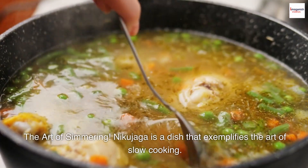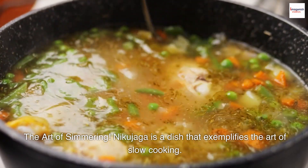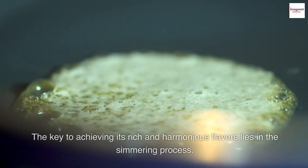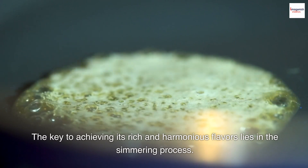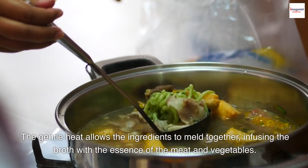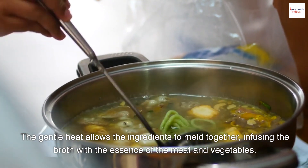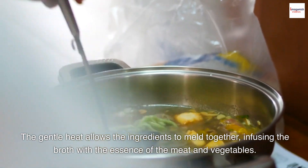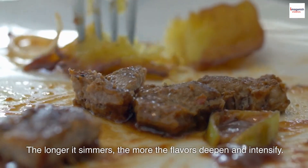The art of simmering. Nikujaga is a dish that exemplifies the art of slow cooking. The key to achieving its rich and harmonious flavors lies in the simmering process. The gentle heat allows the ingredients to meld together, infusing the broth with the essence of the meat and vegetables. The longer it simmers, the more the flavors deepen and intensify.